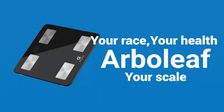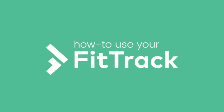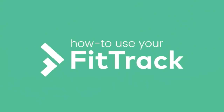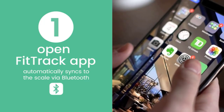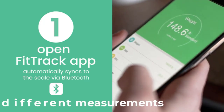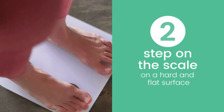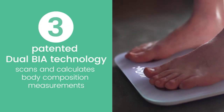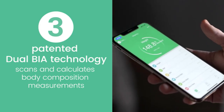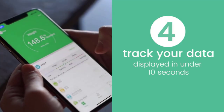The next smart scale on our list is the FitTrack Dara smart BMI digital scale. Using two separate frequencies, FitTrack's dual BIA technology precisely determines 17 different parameters including body mass index, muscle mass, and obesity level. FitTrack keeps individual findings private while recognizing users and tracking results for up to eight individuals, including your infant. FitTrack My Health, an integrated app for iOS and Android, monitors your measurements on your smartphone.